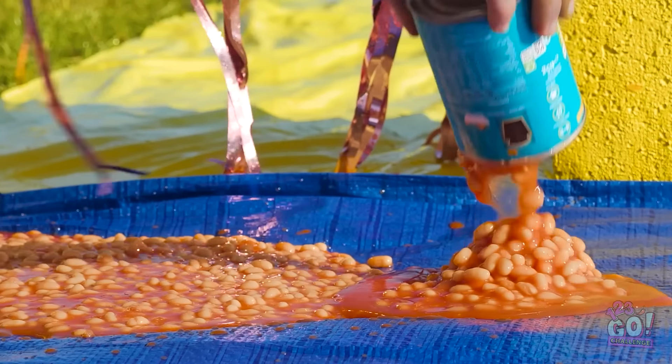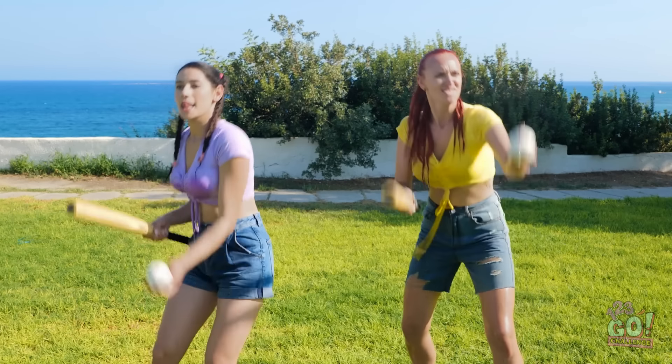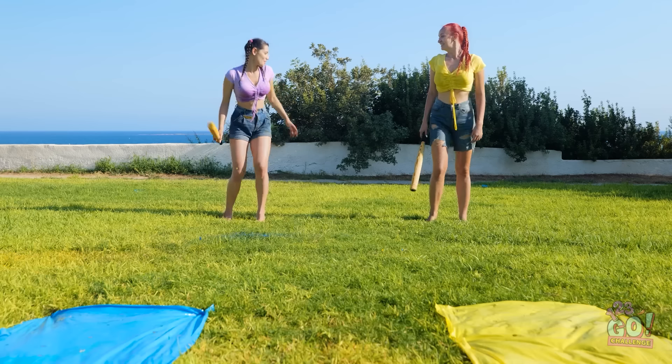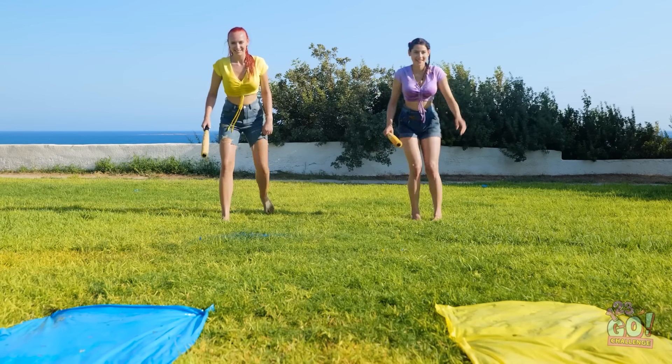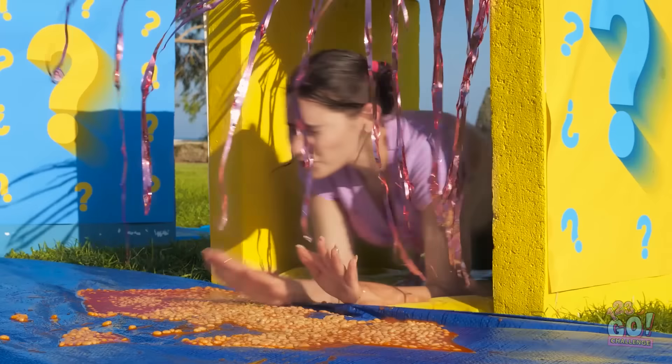That's a lot of beans. Hey! Looks like it's baseball time! Ready? Swing away! Wow! Look at those awesome puffs of colored smoke! Ready to slide? Let's do this! Whoo! It's slide time!